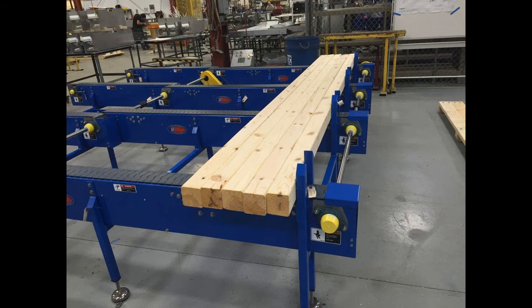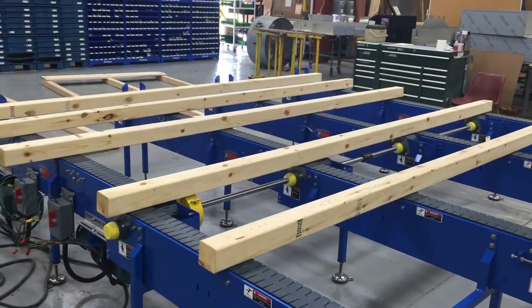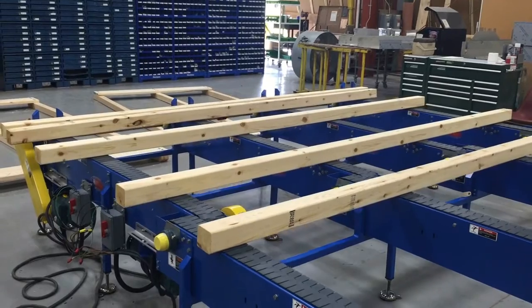This conveyor is designed to run at 30 feet per minute, 60 hertz, based on a product load of 10 pounds per lineal foot of distributed load with 100% accumulation.